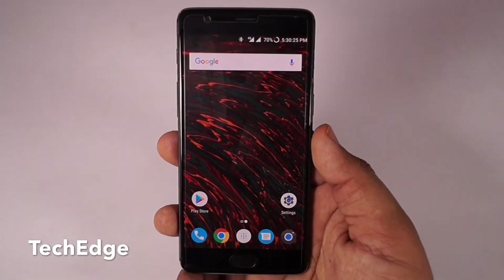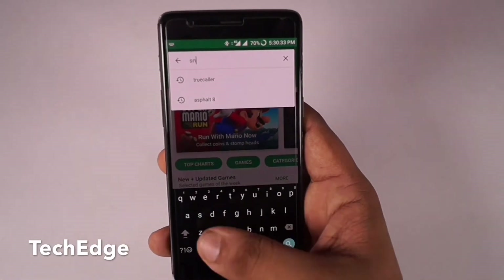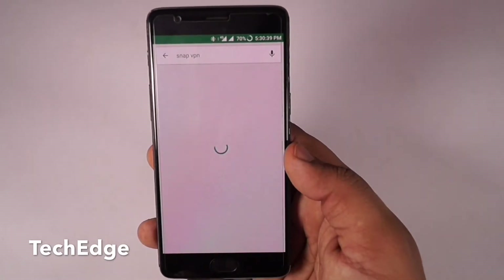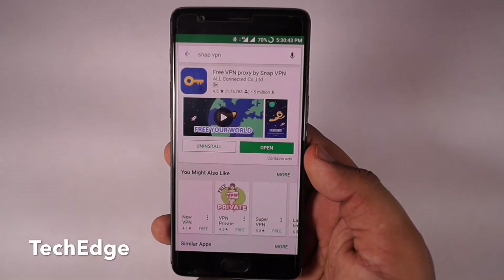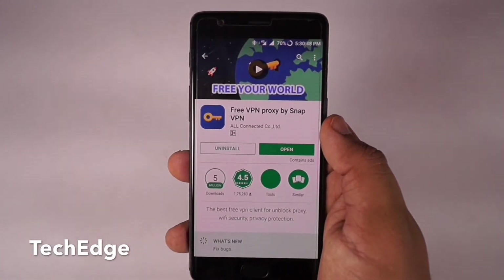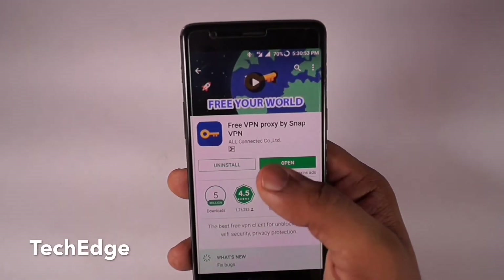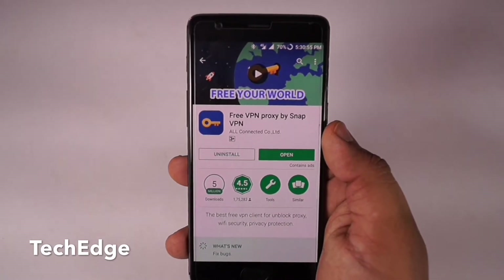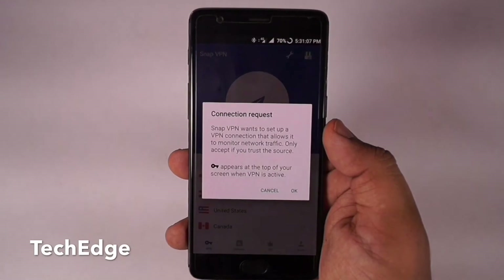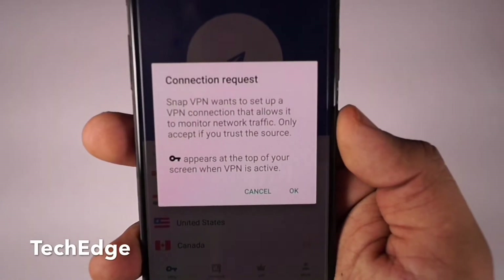First, you need to open up the Google Play Store and search for the app called Snap VPN. Download the first result — links will be down in the description. Once it's downloaded, open it up. You can also use any other VPN service for this.